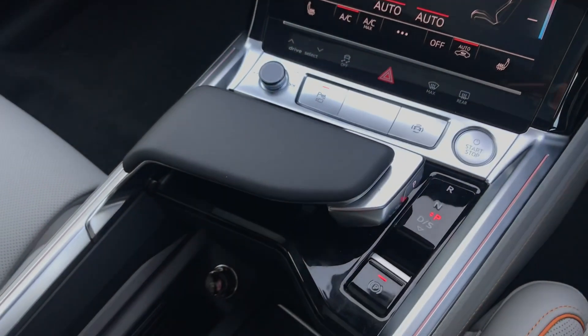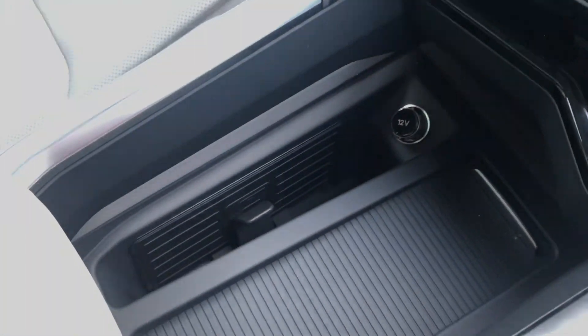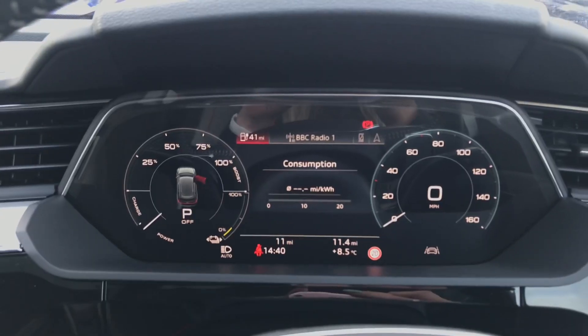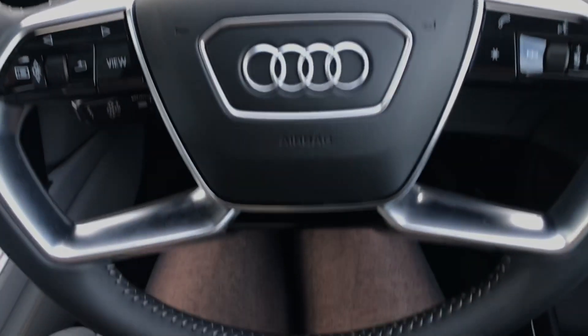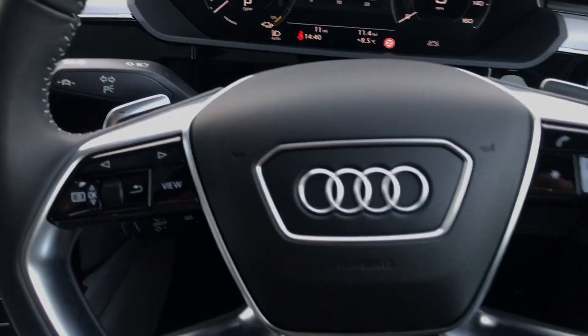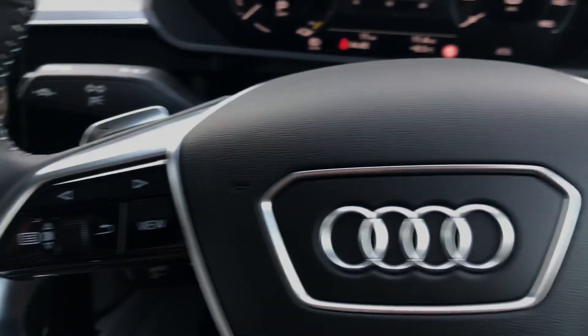We have two zone automatic air conditioning and keyless go in this car, as well as an electrically adjustable steering column. We have wireless phone charging as well as Audi virtual cockpit plus, controlled by Audi's four spoke multifunctional leather steering wheel with paddles.